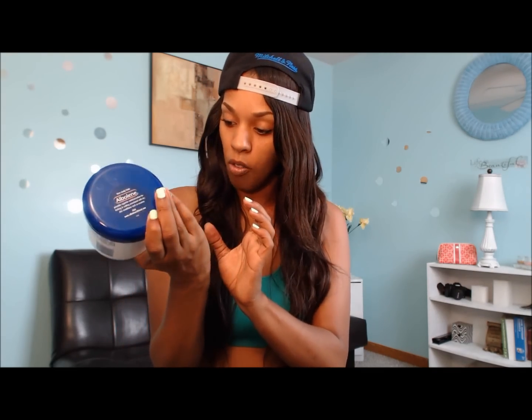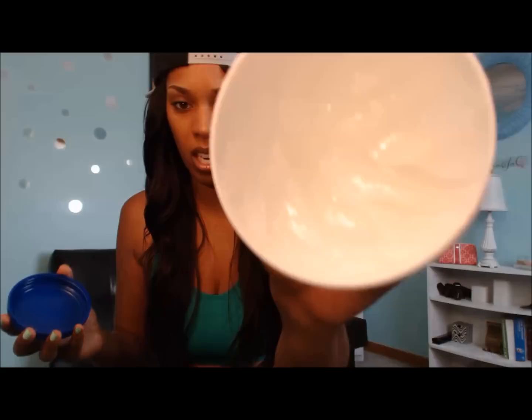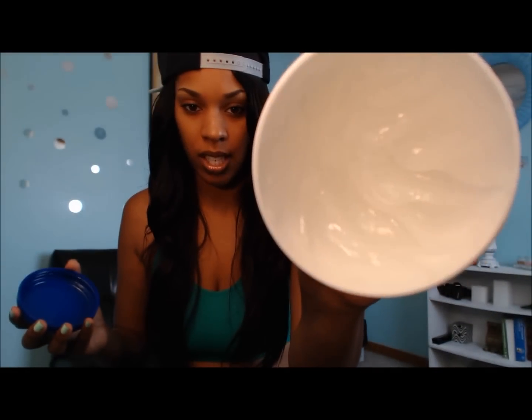I also found out that boxers actually apply this before a fight when they need to cut down a few pounds. I did my research before purchasing and all the reviews I read online were very positive. You get over 12 ounces in the container — it looks just like Vaseline. You can see I've been digging into mine.